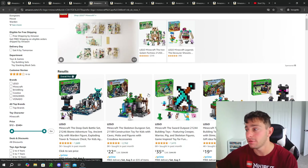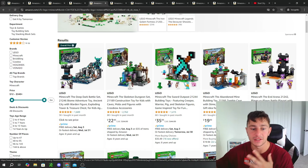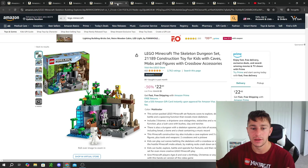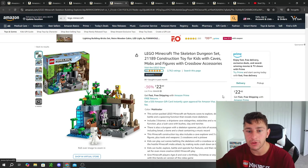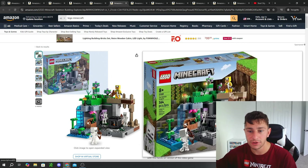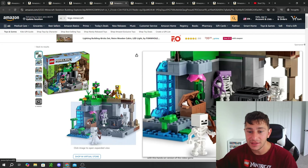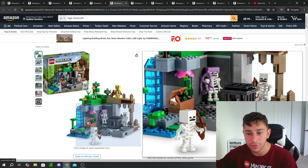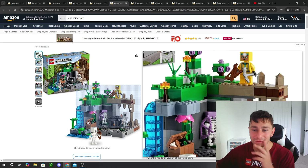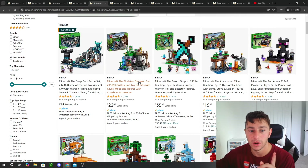Moving on into LEGO Minecraft — another theme you guys have a lot of interest in. I don't collect a lot of Minecraft sets, but a lot of them very much interest me. Seeing some of these readily available on sale is definitely sparking my interest. Like this Minecraft Skeleton Dungeon set — a 364-piece set with three skeleton minifigures, and a character in a yellow bumblebee-looking suit. It's a pretty cool cave-looking set with greenery, a waterfall, and a cave. It is a cool set for $22 — 36% off. That's hard not to justify.